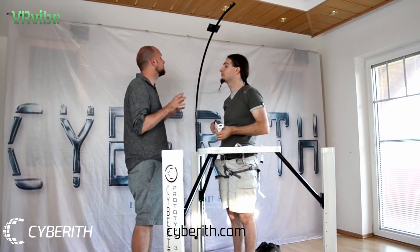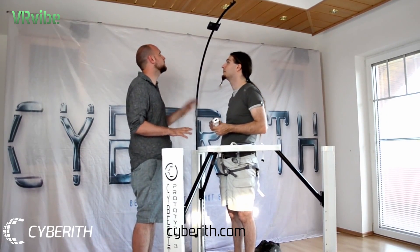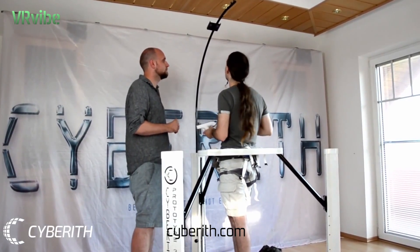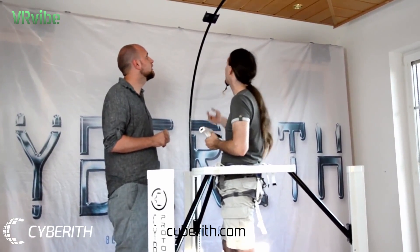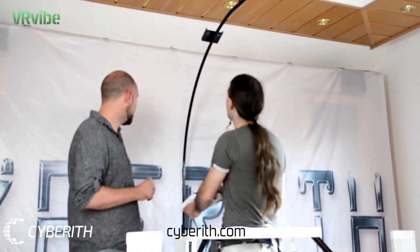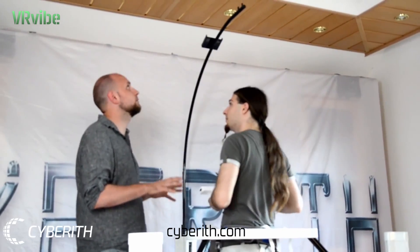One thing you notice about the new prototype is that you've constructed a black bar hanging above your head. Could you explain the reason for it? We call this the arm, and it is constructed because of head-mounted displays and earphones which are wired. So you can guide the cables all the way ahead and not get disturbed in the virtual world. It is designed so that you can still aim upwards without hitting against it — for completely unrestricted movement.